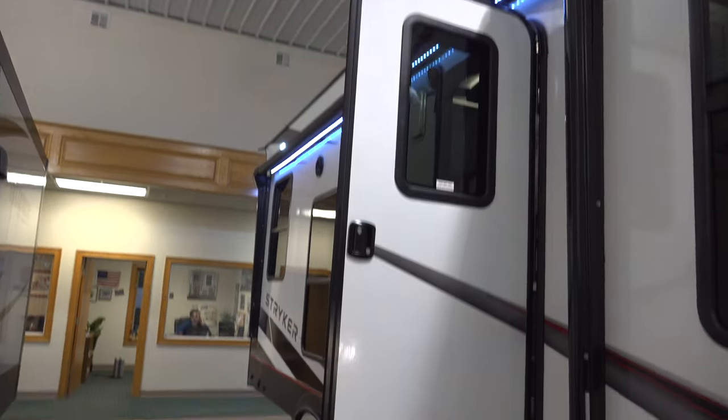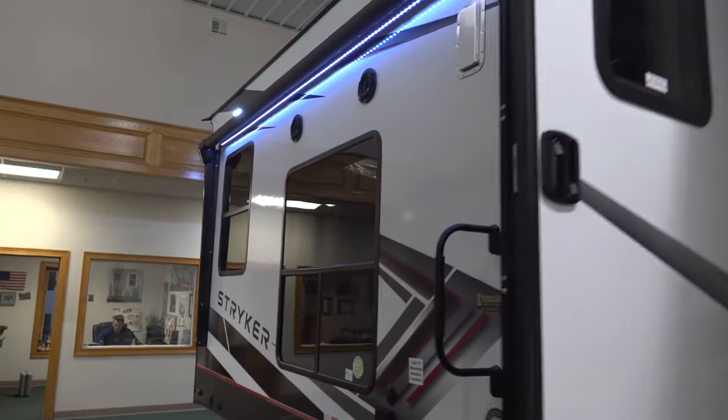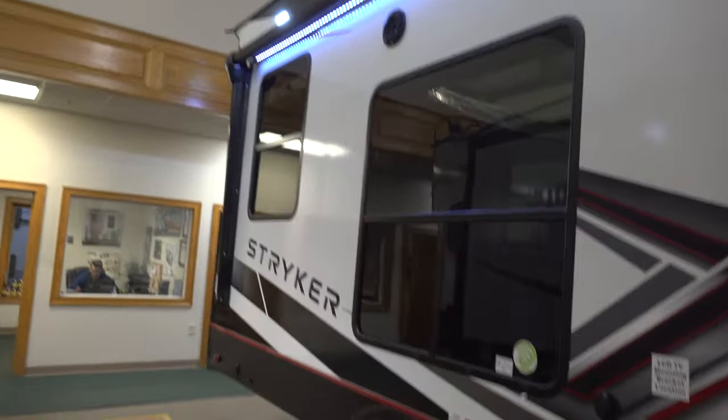We've got the power awning just above it with the LED light strip. Outdoor speakers — this does have one of the best sound systems in the market.